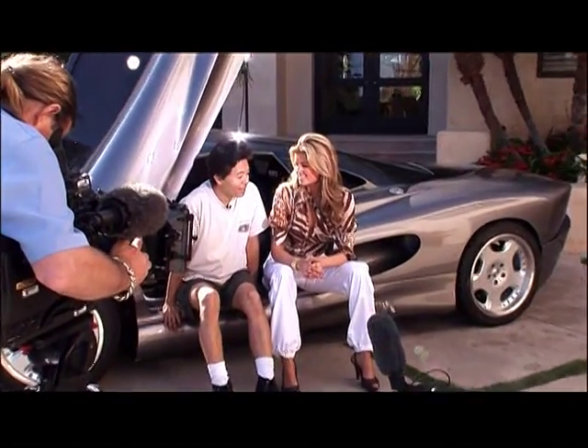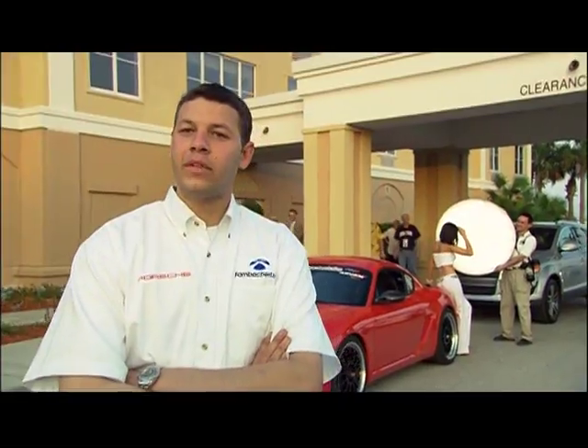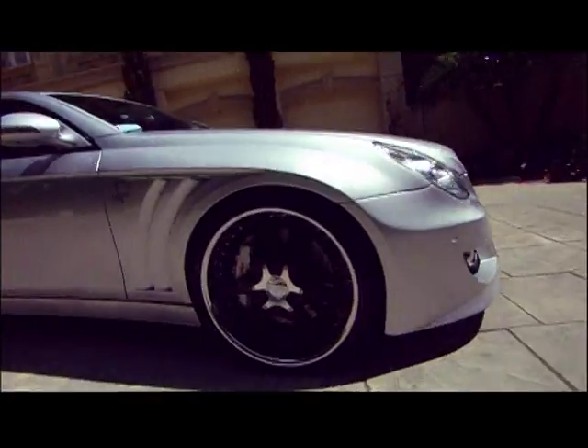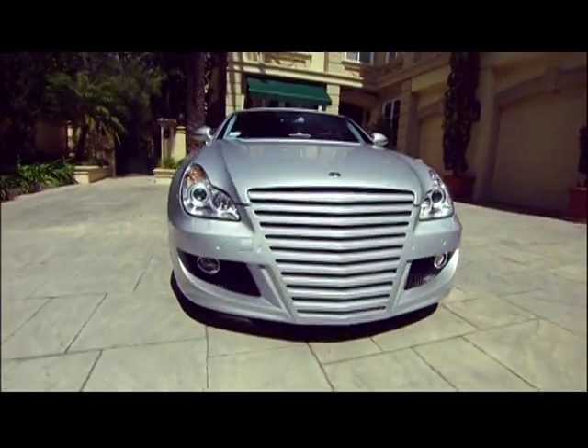We'll talk to the owners, designers, and builders of these exotic automobiles about the horsepower, drivetrain, ground effects, and what makes these vehicles one of a kind.